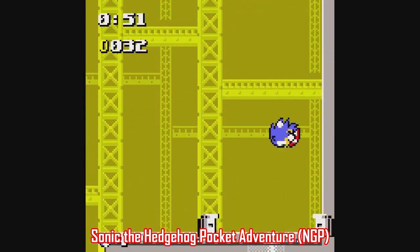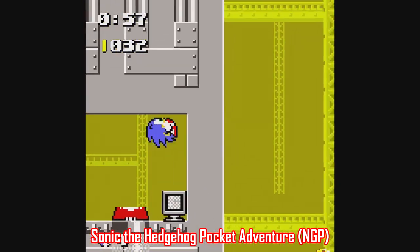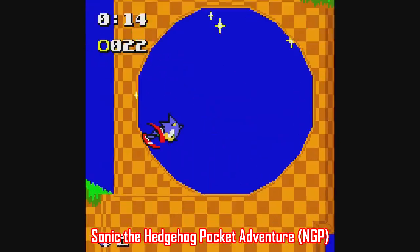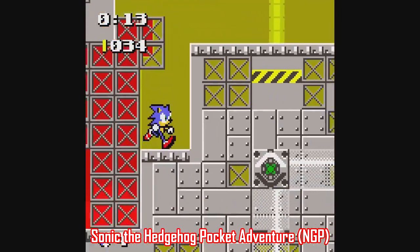Let's go over some handheld games that not many people may know about, starting with the Neo Geo Pocket, which actually got a Sonic game titled Sonic the Hedgehog Pocket Adventure. What stands out immediately about this game is the performance — it really does feel like a classic Sonic game, with the kind of level design that makes you rely on memorization and twitch controls.